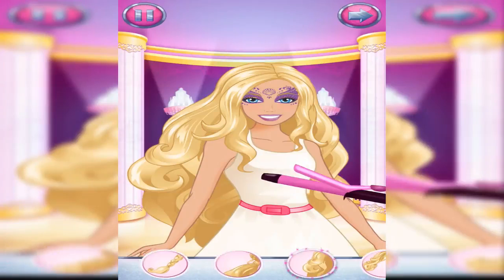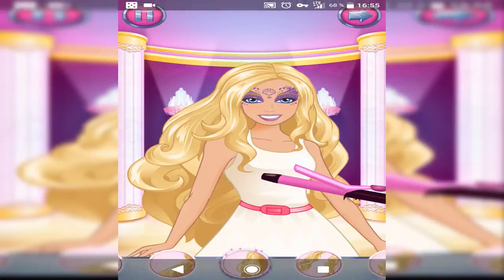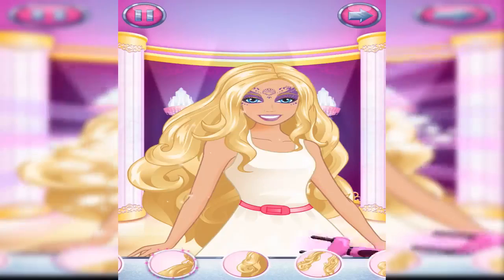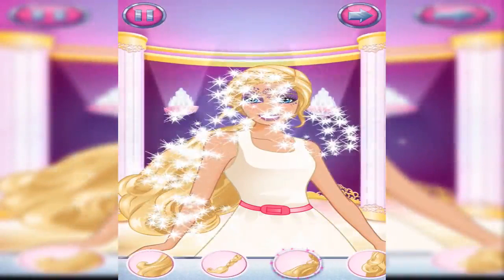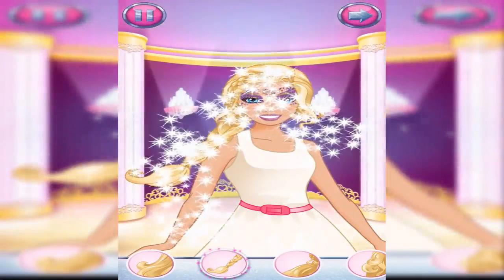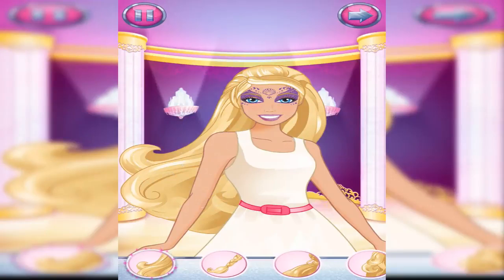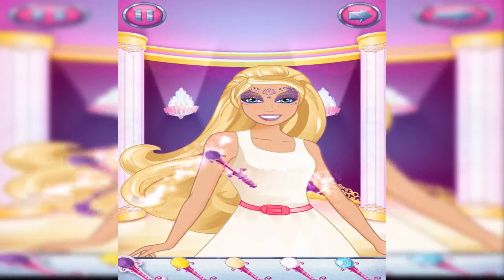Wave the hair curler over your hair. Fantastic! Excellent! Great choice! Tap the arrow when you're ready to move on. Wave the straightener over your hair. That's it! Time to add a splash of color to your hair. Great choice! Now, color in the streaks.